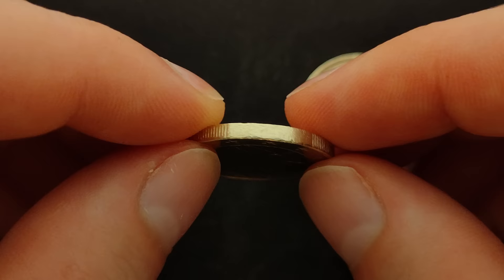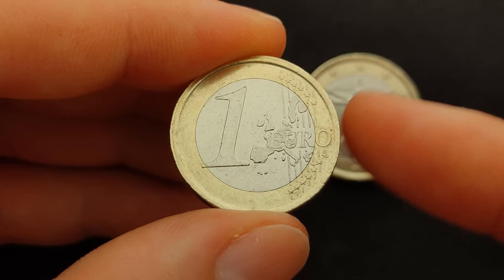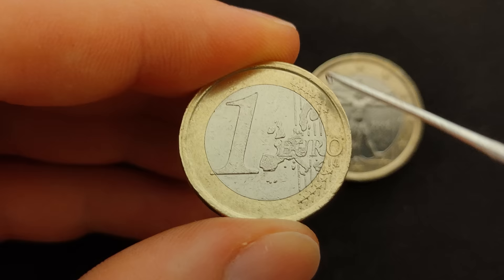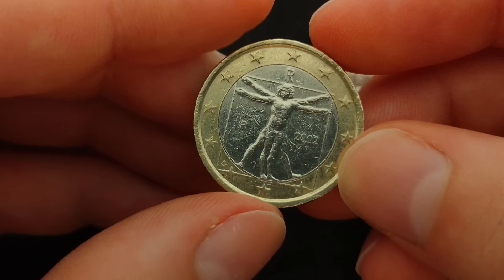When we turn the coin around there is the regular common face of the one euro coin, with the geographical map of Europe which covers the outer ring and the right side of the coin, the inscription 1 euro as the face value, the 12 stars of the European Union which are visually connected by six vertical stripes that cut across the coin, and the mint mark of Luc Luycx, the designer of the euro's common reverse, represented by a stylized combination of the letters L L.